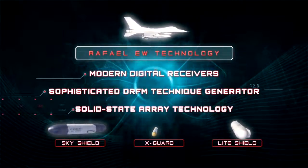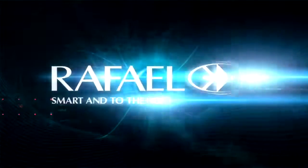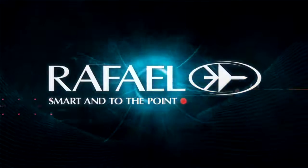RAFAEL Advanced Defense Systems SkyShield, LightShield and X-Guard EW Suite keeps you safe in the cockpit throughout the entire mission. Army Aircraft.